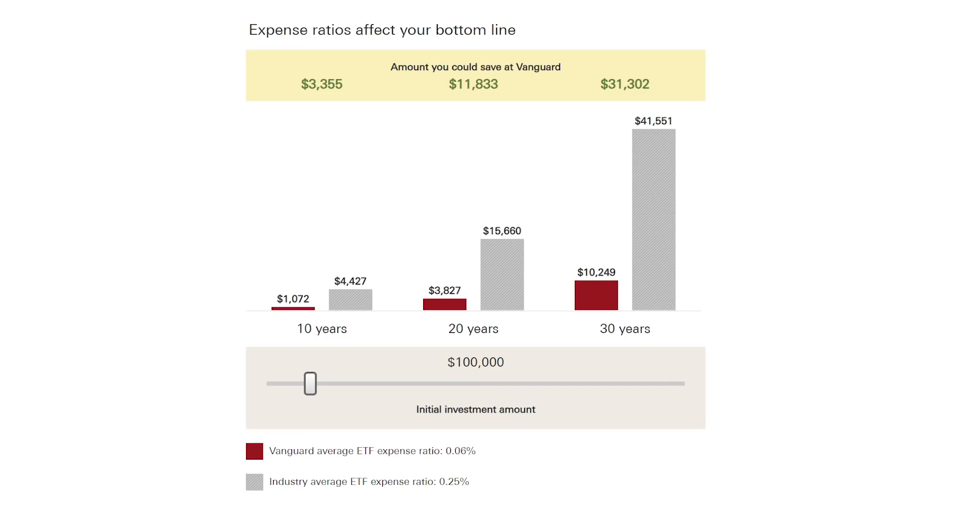Vanguard funds are commission-free on most platforms and there's no initial minimum or account balance if you invest directly through Vanguard. What I really like about Vanguard funds are the rock-bottom expense ratios. Vanguard funds charge an average 0.06% annual expense ratio — that's just 60 cents for every thousand dollars invested. Compared to the industry average of 0.25%, that difference can potentially save you over $30,000 in three decades of investing.